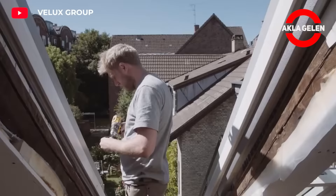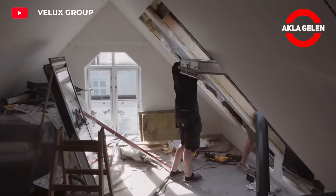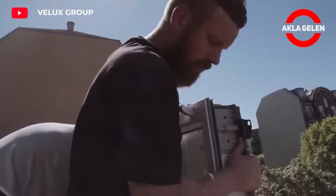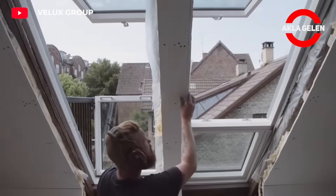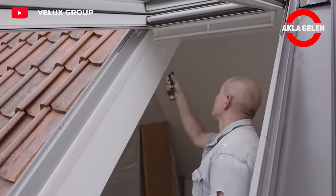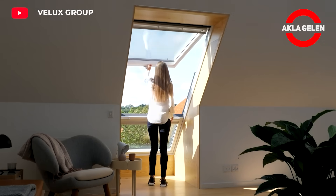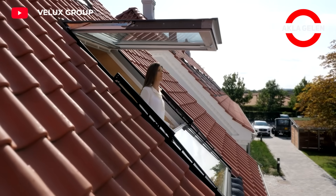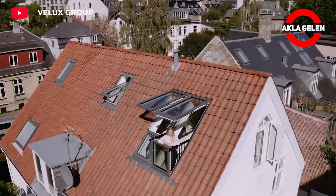V-Lux Cabrio has been designed to transform your attic into an open-air living space. This special roof window offers all the functionality of a traditional roof window. Thanks to a special mechanism, it can be used as a roof window by opening upwards, or it can extend outwards to become a balcony. In this way, it connects your interior with the exterior and adds a different dimension to your living space.